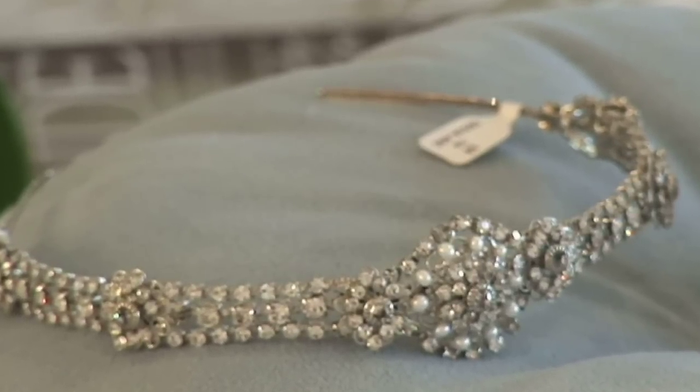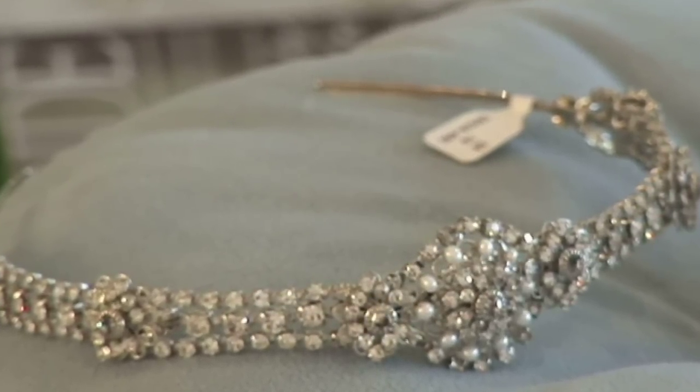Headpieces can be a really great statement. Headpieces are made to be worn as a headband, as a tiara, and also as a brooch or some sort of side comb. You really want to take a look at those and try them on with your veil and your dress to find the right fit and right style of headpiece for your hair.